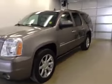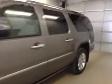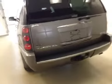This is stock number 127843, a 2012 GMC Yukon XL Denali. Exterior color is mocha steel brown.